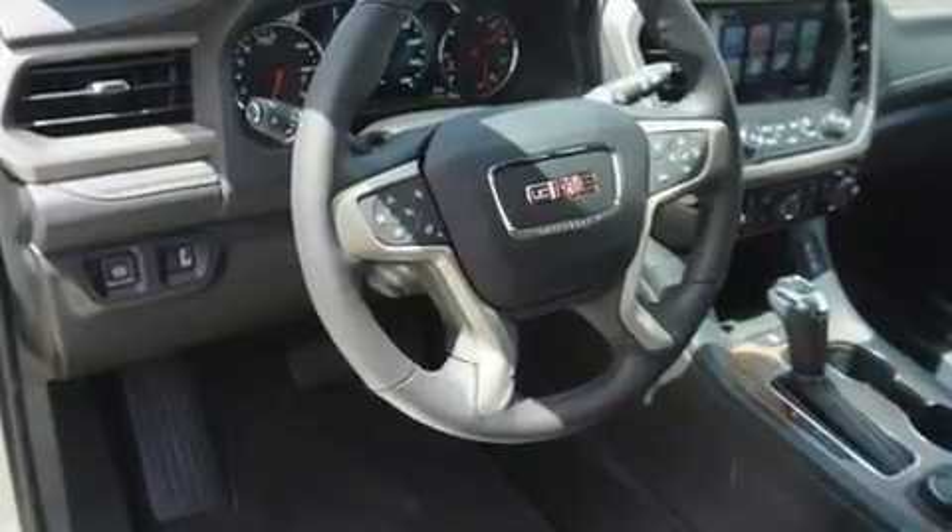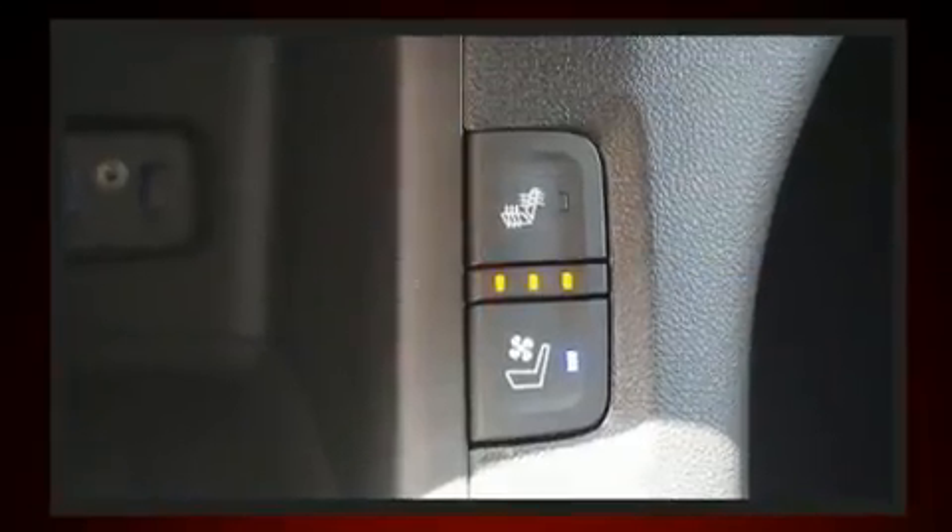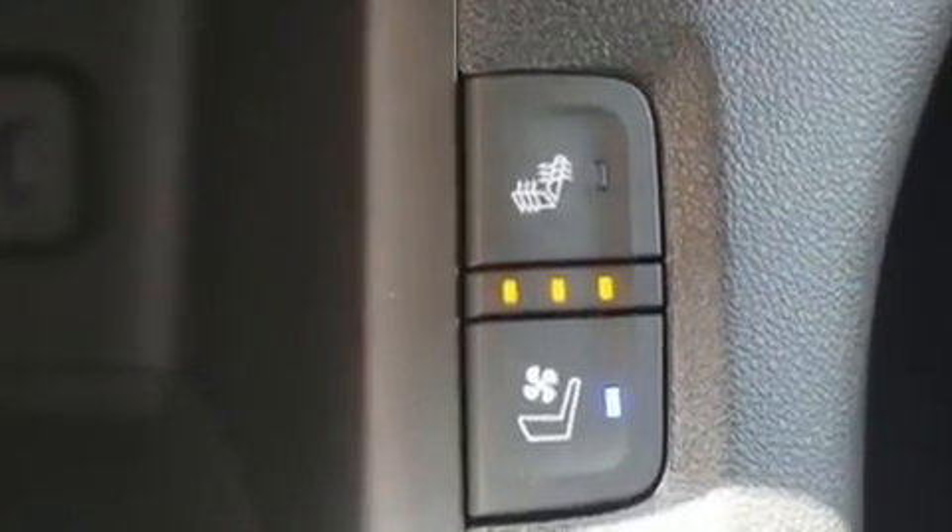Third-row seats provide an even greater maximum passenger capacity. Audio features include an AM-FM radio, steering wheel mounted audio controls, and eight speakers, enhancing the audio experience throughout the interior.